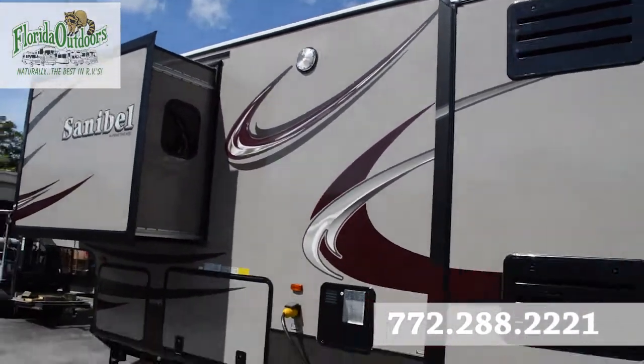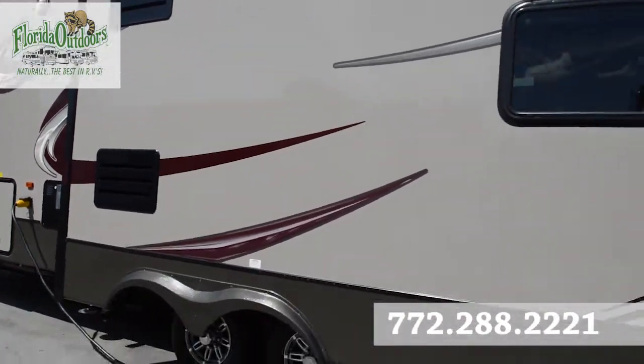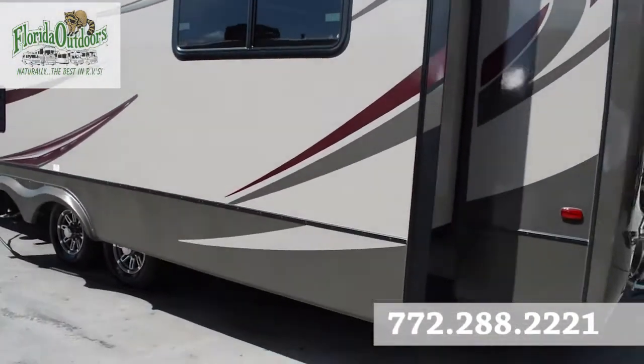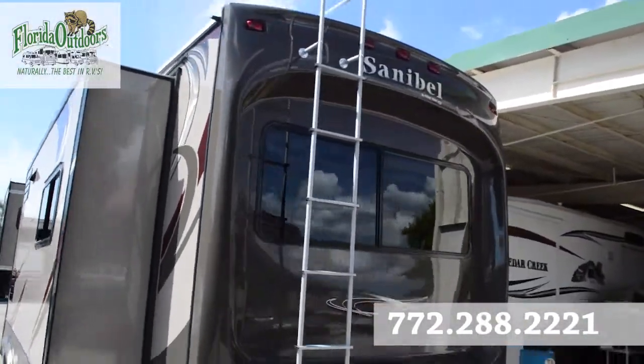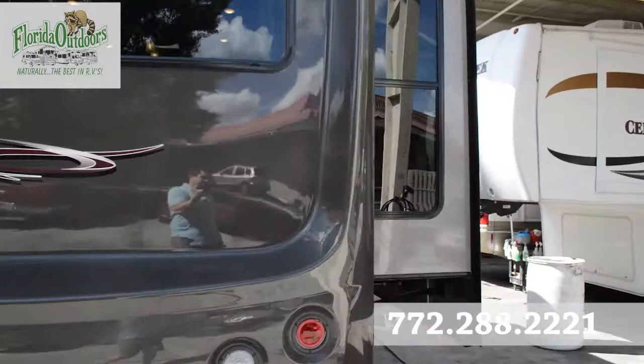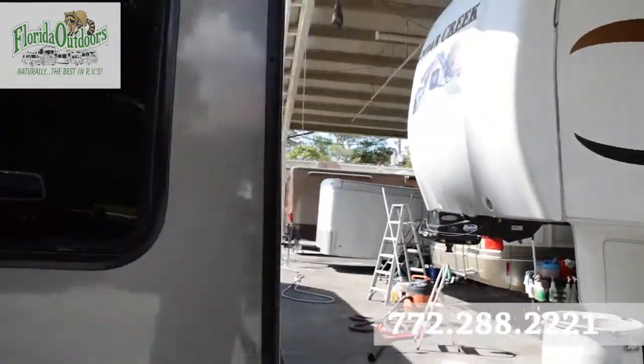Nice storage here, two propane tanks there on the left. There's a nice light up there and a ladder for when maintenance needs to be done. Making our way around and about to go inside.